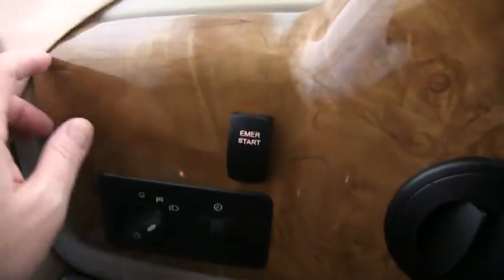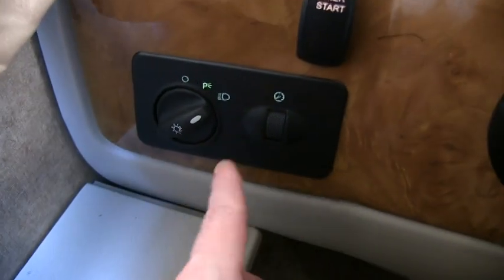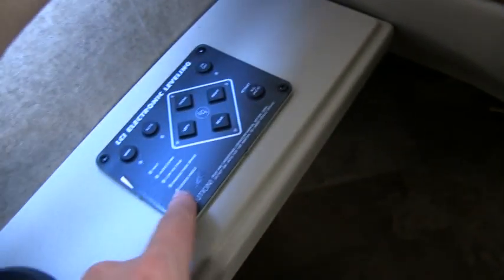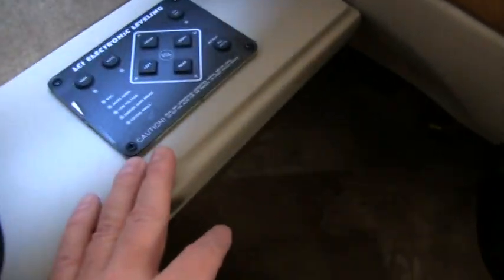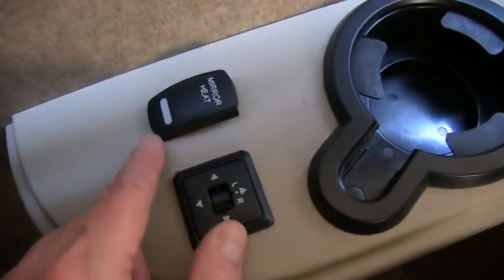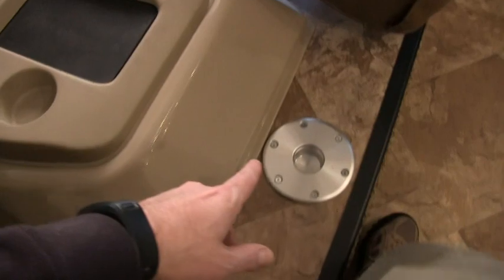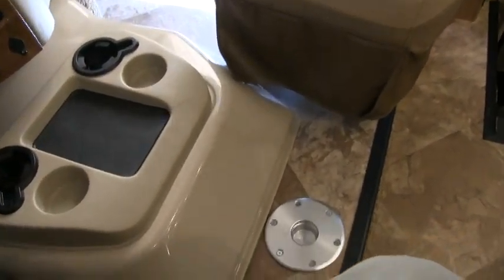Over to the side you have an emergency start that ties your house battery and chassis battery together in case of a dead battery. This is your automatic leveling — push a few buttons, pretty easy. There's a 4-point leveling jack on this coach. Power heated remote mirrors are also easy to figure out. You also have the option for putting a conversation table here — it's just a pole with a round table, and the table is outside in one of the storage bins.